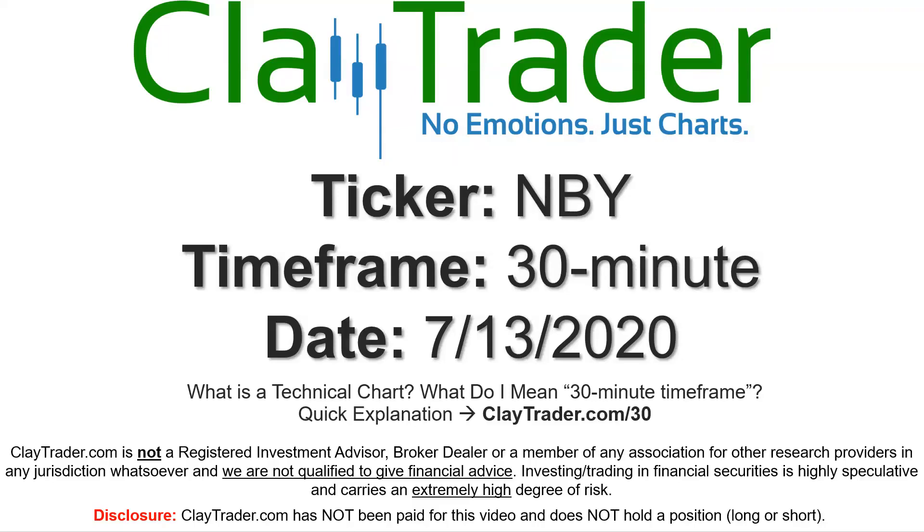Hey, it's Clay, and this will be a video chart on ticker symbol NBY. We will take a look at the 30-minute time frame. Not sure what I mean by 30-minute — I do offer an explanation video at that link.